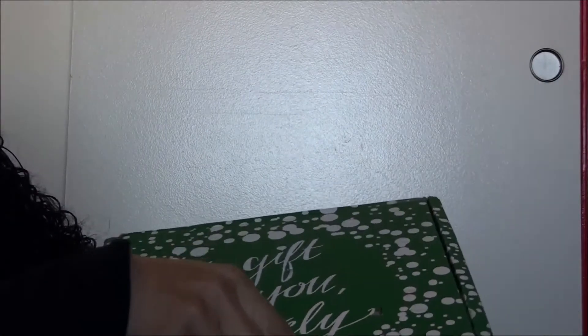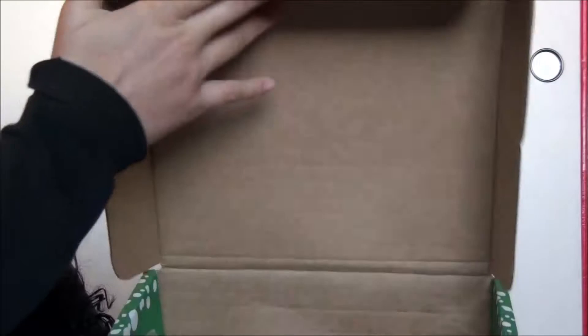Ready? Can't lift it open that way. Let's see. I have no fingernails. Okay, I'm having technical difficulties. Here we go. Ta-da!